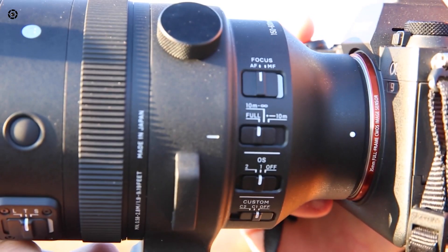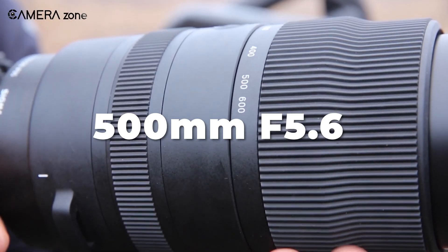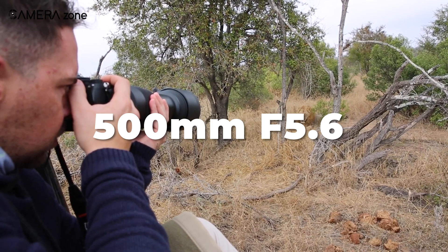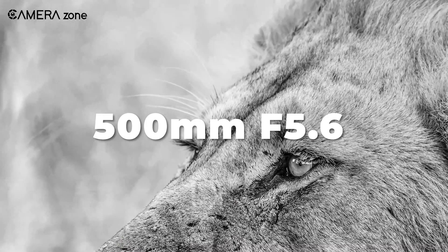But based on what we know so far, the new 500mm f5.6 checks all the right boxes. It shows great promise as potentially the perfect addition for E-mount shooters seeking superior telephoto capabilities.